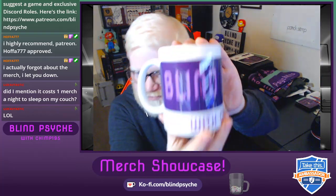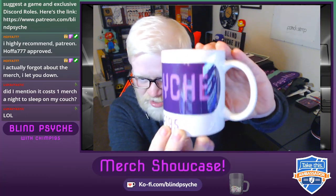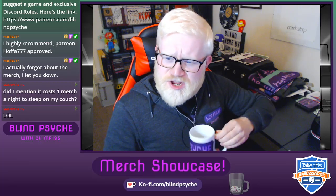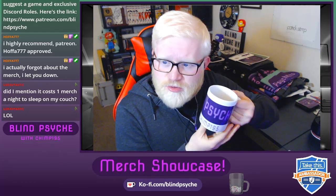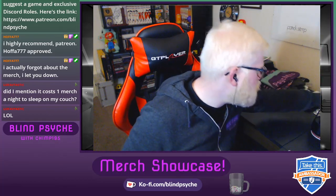Look at this — this is a Blind Psyche logo mug. It's a white mug with Blind Psyche. Very simple, sleek, professional — this would look at home on any office desk and kitchen table. Very nice, I very much enjoy that.